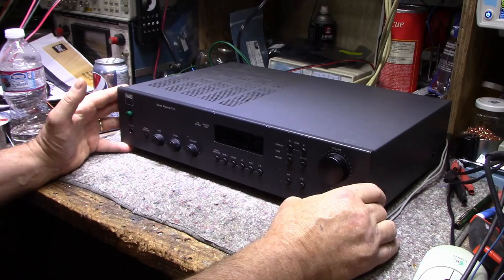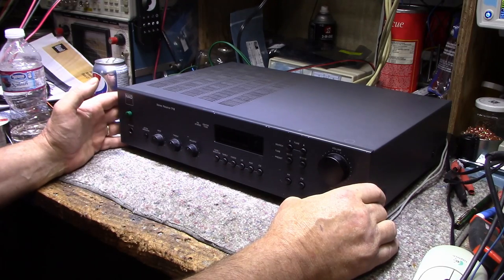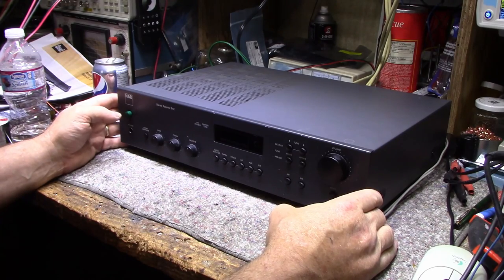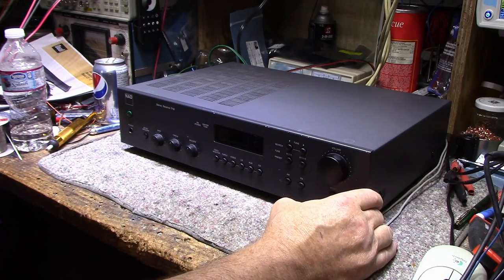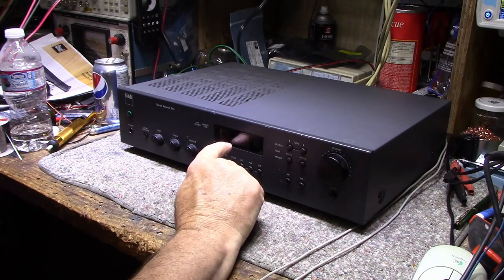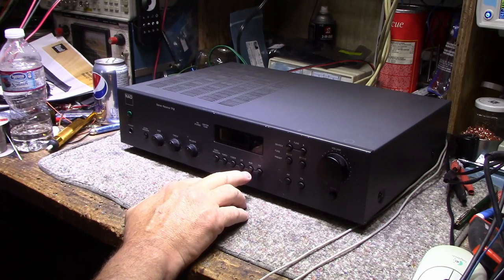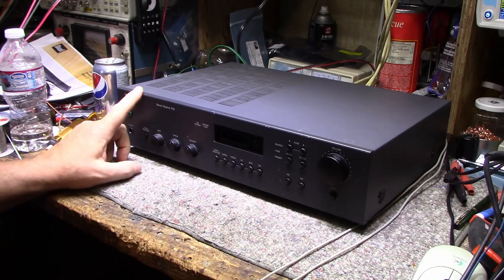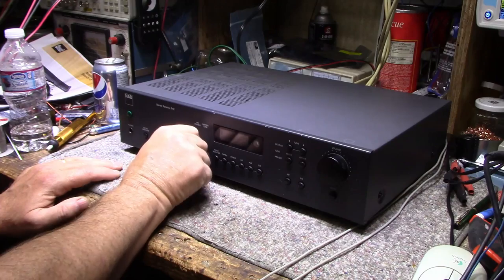He wasn't really specific on what problems it had — he mentioned something about a display or backlight needing fixing, but I think he just wanted a general service to get any bugs out. I've got it plugged in and connected to speakers. Let's try it out. There's no power light. We do have audio though — I'm on auxiliary. He told me he was using this as a pre-amplifier and wasn't using the internal amp, but both channels — left and right — are working.